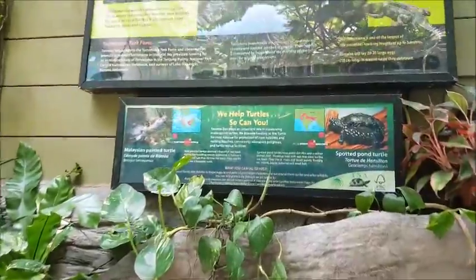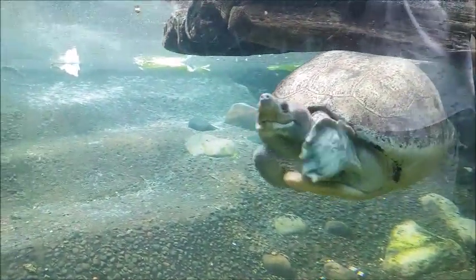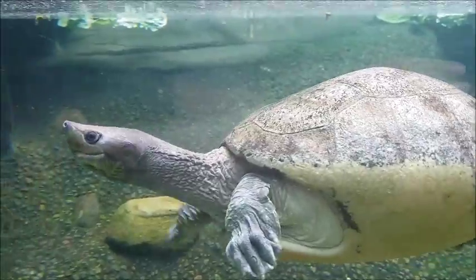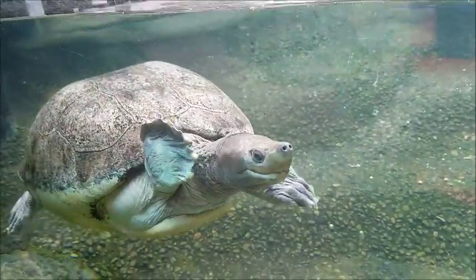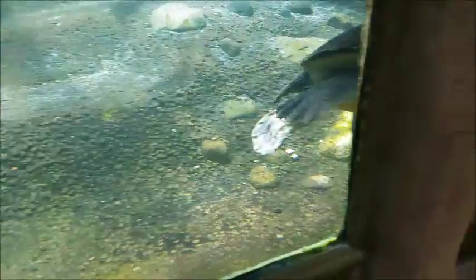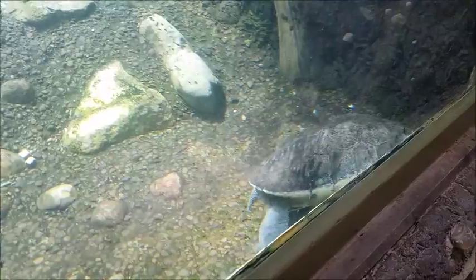So these are turtles - look at that beauty! It has a pointy nose - it's a pointy-nosed turtle. I think I saw one here - where is it now? You can only see one, and a baby one too, but it just swam away.